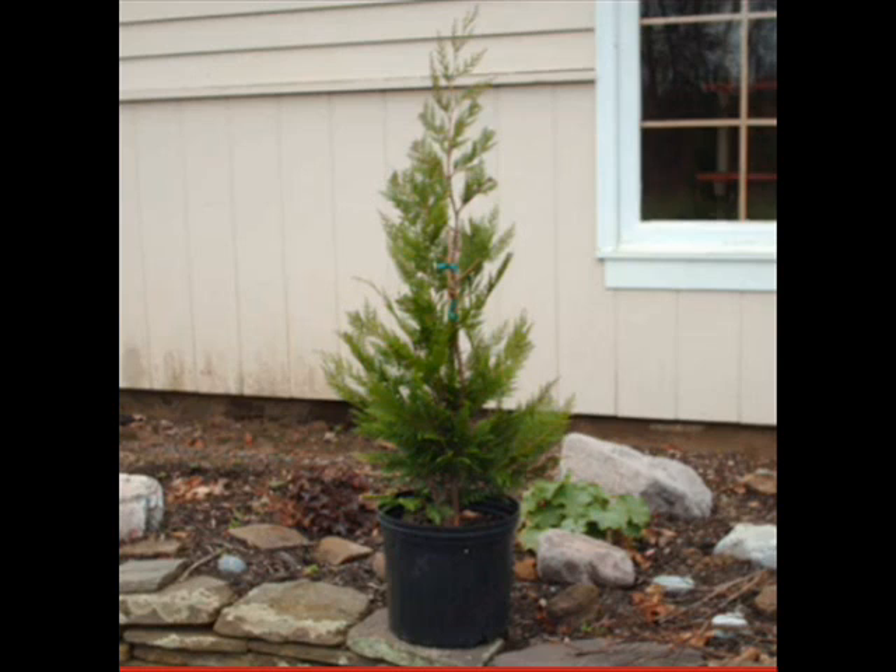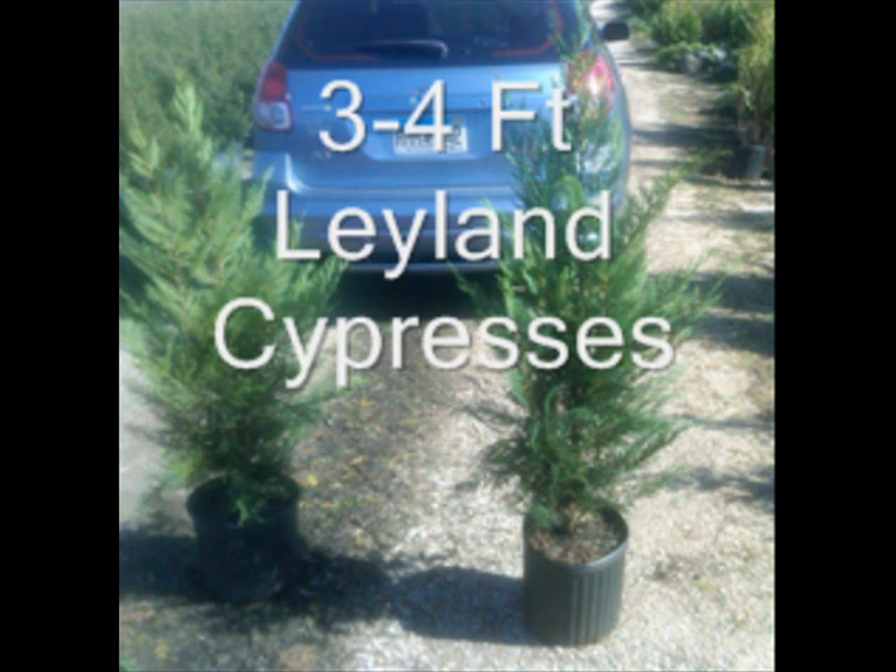The Leyland Cypress grows on a wide range of soil types, with rapid growth of up to three feet a year, and its resistance to insects and diseases. It doesn't seem to bother people with allergies, making it a very good choice for your screening tree needs.